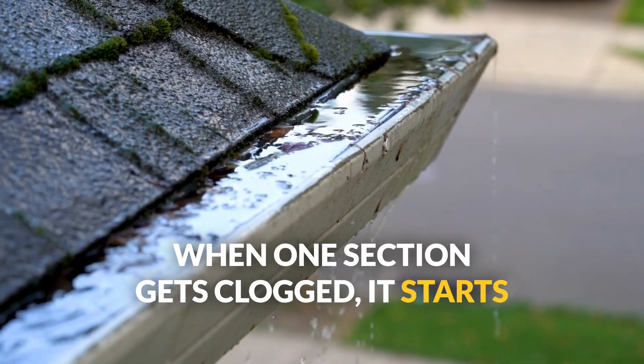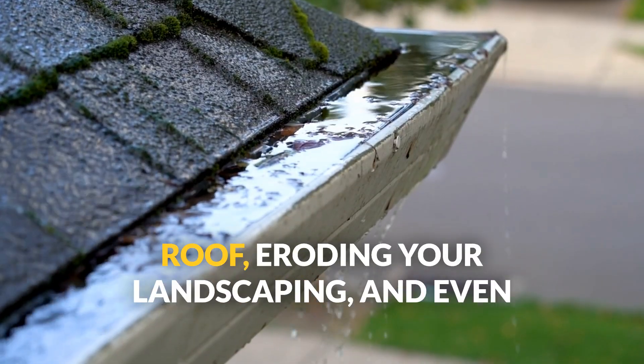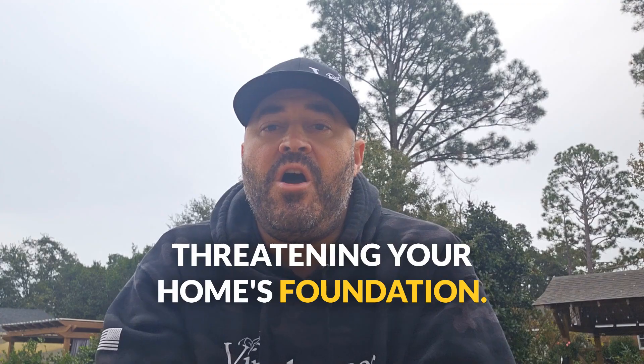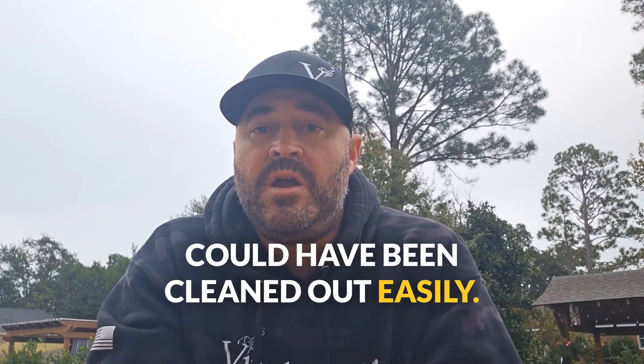Think of your home's gutter system like a series of dominoes. When one section gets clogged, it starts a chain reaction — water overflows, damaging your roof, eroding your landscaping, and even threatening your home's foundation. All this starts with a little debris that could have been cleaned out easily. Professional gutter cleaning stops this domino effect in its tracks, protecting your home from costly damage.